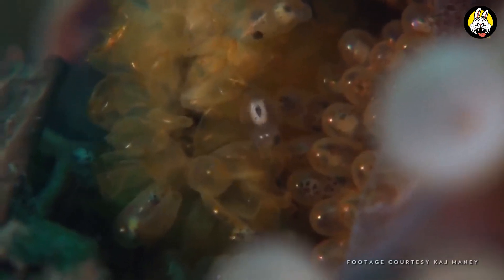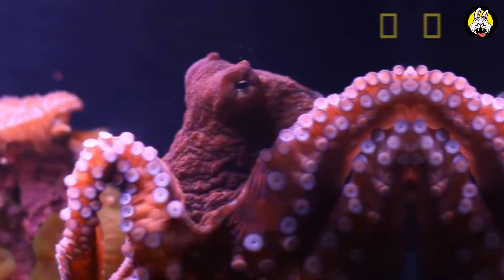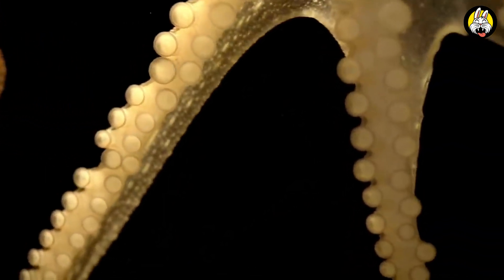Additionally, some octopus species are incredibly intelligent and known for their problem-solving abilities. Octopuses feed mostly on shellfish, small fish, and other marine creatures.